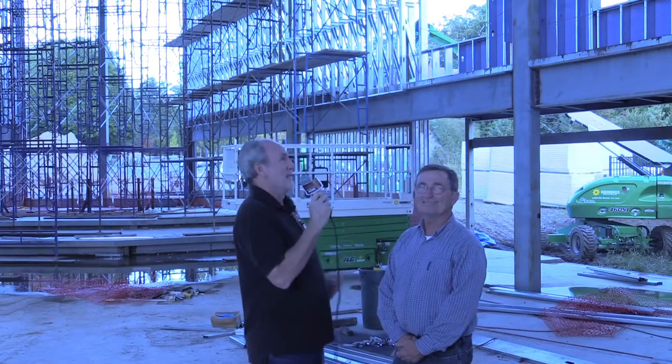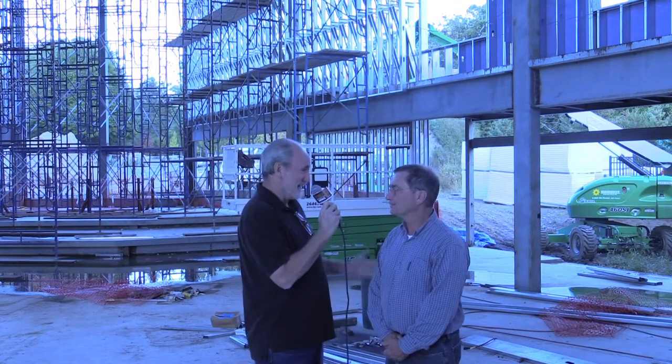We've got walls and they're purple! Tim, congratulations on all the wonderful progress you've made for our church body. We're so excited. Can you tell us a little bit about what we're looking at now behind us?